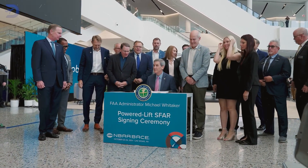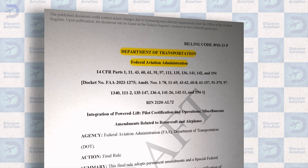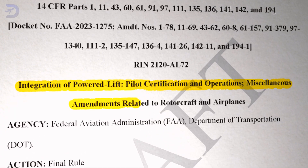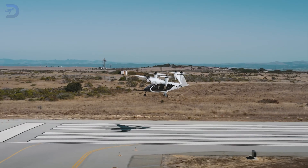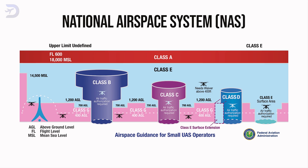In this video, we'll break down the Powered Lift S-FAR, the document released by the FAA on October 21st, 2024, that sets the stage for the future of eVTOL operations. These regulations are a monumental step towards safely integrating Powered Lift Aircraft into the National Airspace System, NAS.